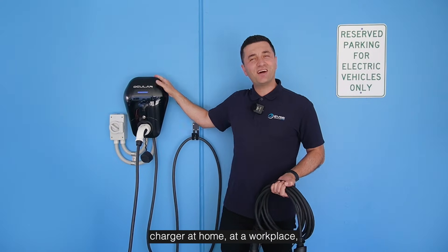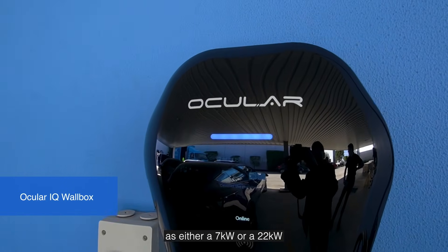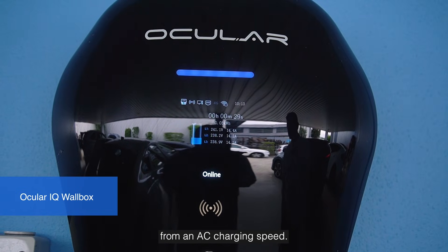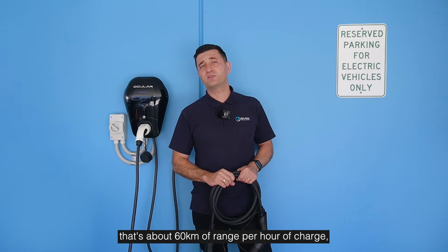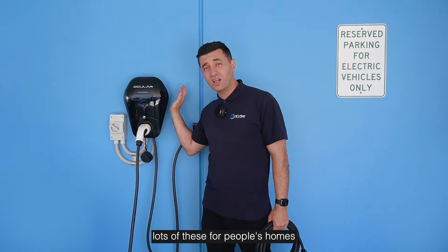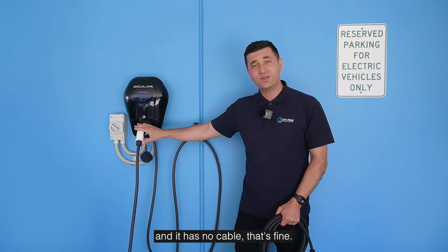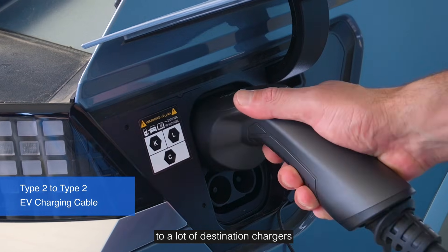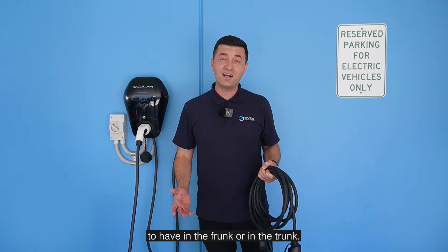When you need to install a charger at home, at a workplace, or at a destination, you're often finding AC chargers. These are installed as either a seven kilowatt or a 22 kilowatt EV charger and charge your vehicle a lot faster. The Hyundai IONIQ 5 can charge at 11 kilowatts AC — that's about 60 kilometres of range per hour of charge, and it's the fastest you can charge without installing big DC infrastructure. We're installing lots of these for people's homes, workplaces, and on the go. If you rock up to a charger with no cable, we can also supply a Type 2 to Type 2 cable that plugs into destination chargers at shopping centres — a great piece of equipment to keep in the frunk or trunk.